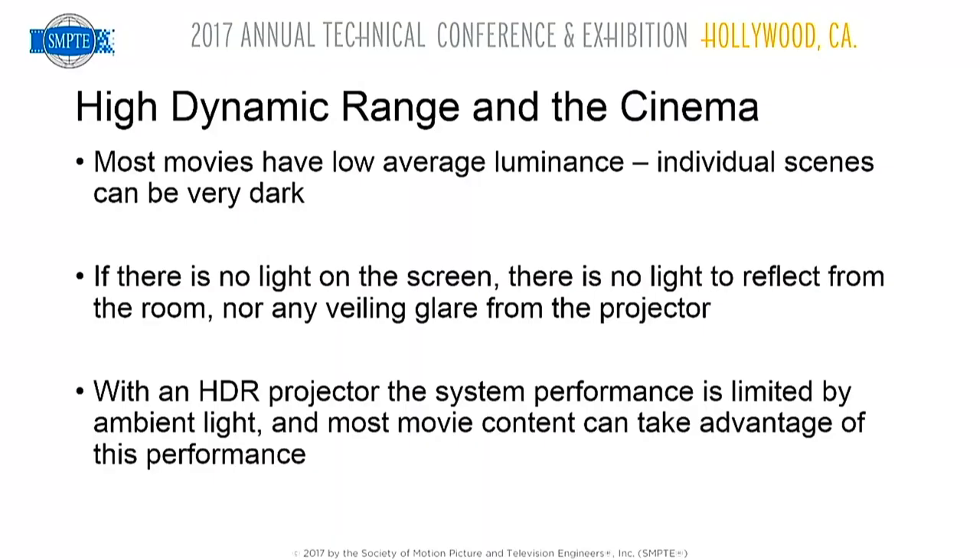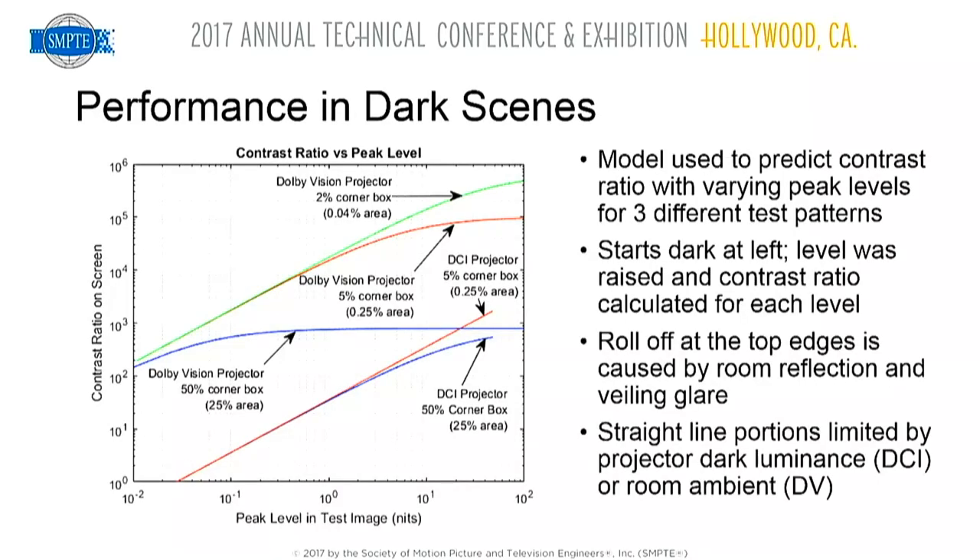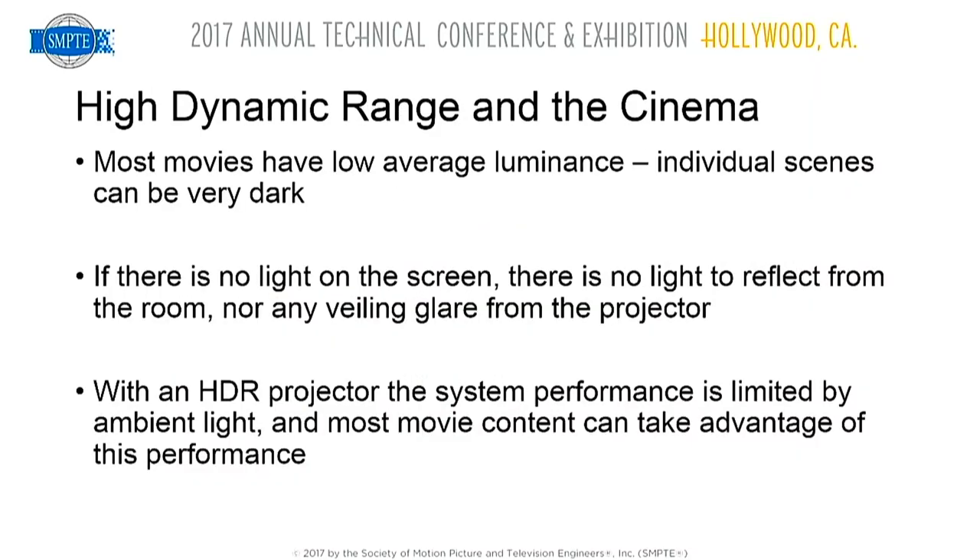In conclusion: if projected light is low, veiling glare and room reflection are also low and play a less significant role in system performance. With an HDR projector, system performance is limited by room ambient light. Most movies have low APLs or low peak levels, or a combination of both, and can take advantage of HDR performance with contrast ratios greater than a million to one.